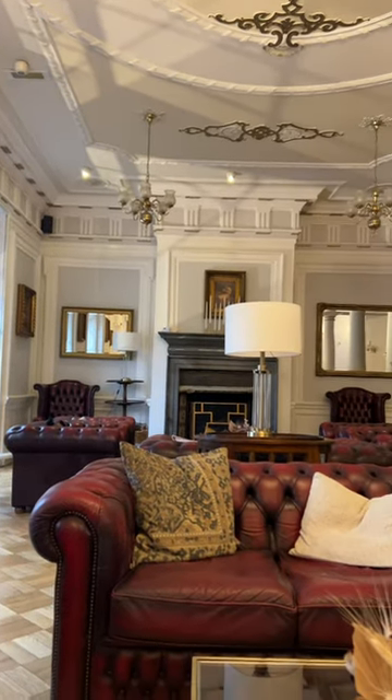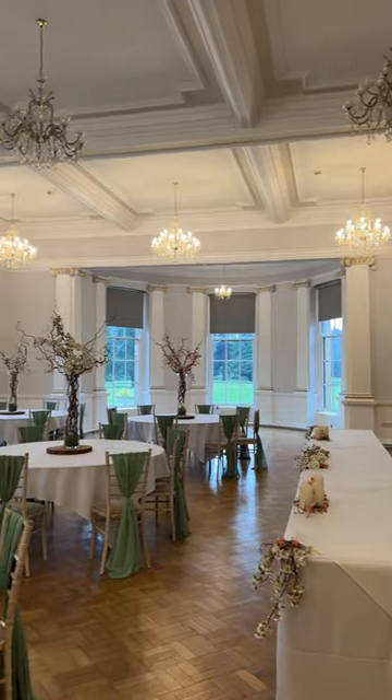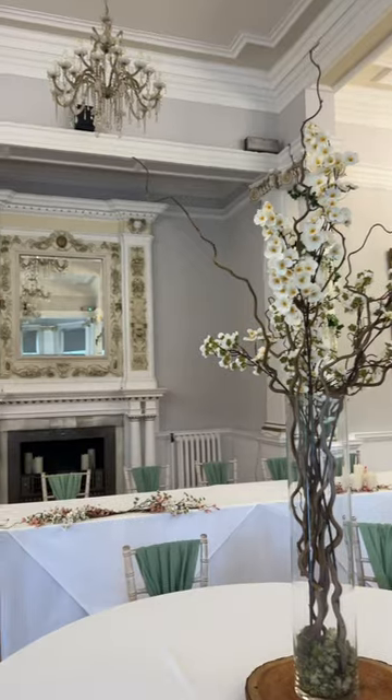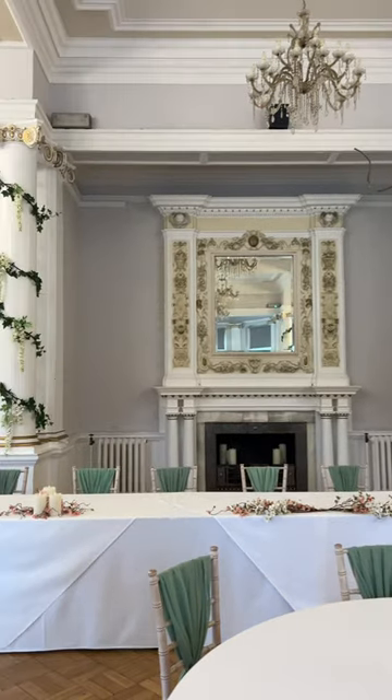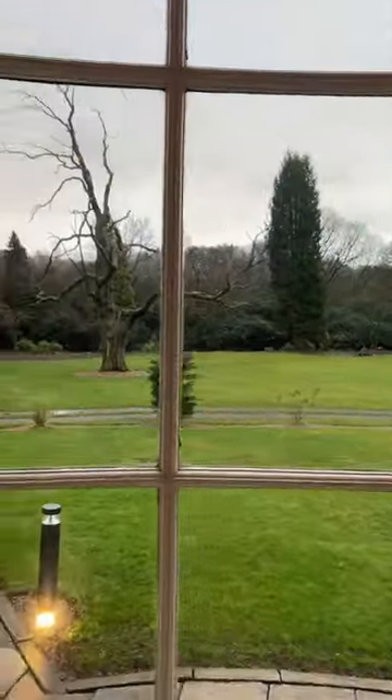There's three rooms that you can use as part of one of their wedding packages and the first one is the Mon Boucher room, which is where we chose to have the ceremony. We really like how bright and neutral it is and it's also got these really beautiful curved windows at the end of the room which look out onto the grounds, and I think it would make the perfect backdrop.